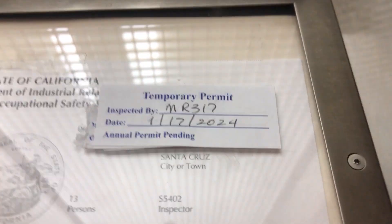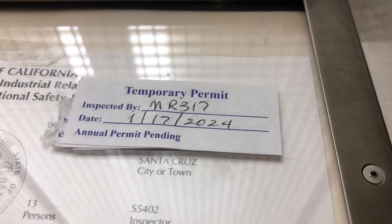That's an old certificate — probably 10 years old — but it does have a temporary. It's up to date.